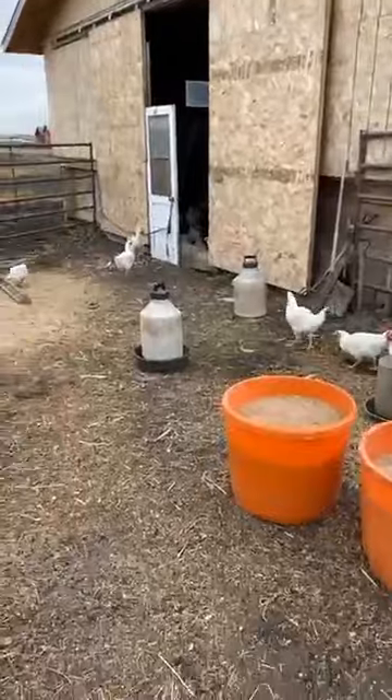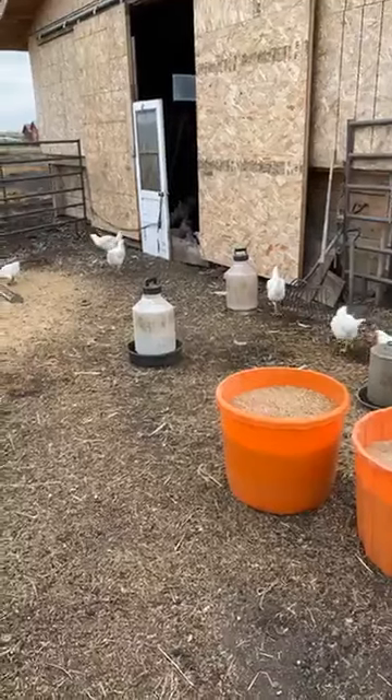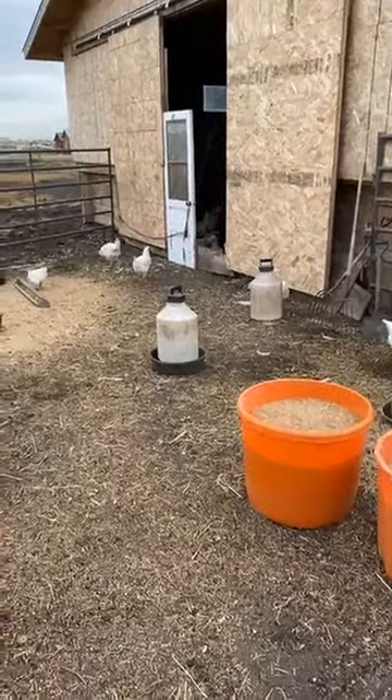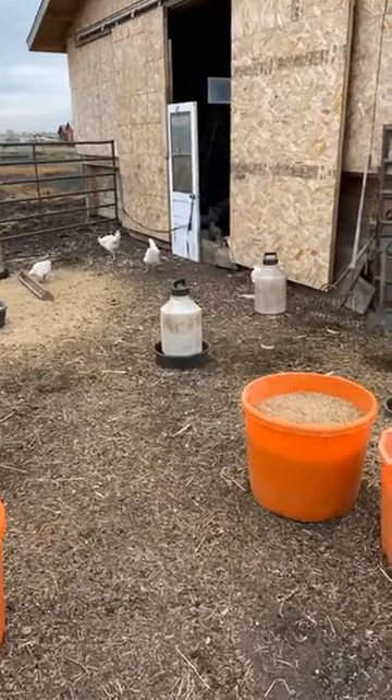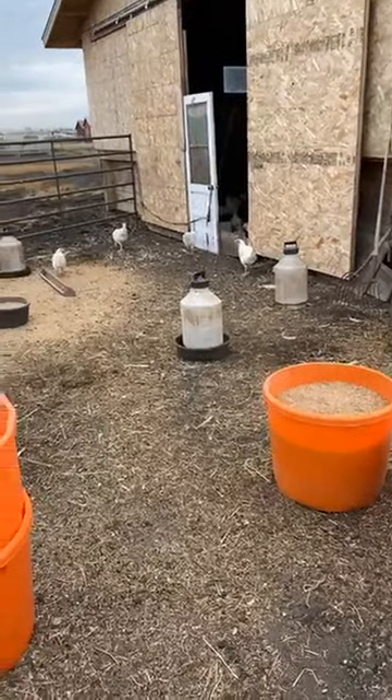We have the chickens and the turkeys — the turkeys are going to go a little bit later because they take longer for growing, and we didn't get them until a little bit later in the spring due to huge demand. Because today's a little bit overcast and chickens really like nicer weather, they're inside a bit more today, but they are outside. Their waterers are outside as well, and we have tubs of grain here so we can easily feed them. They get fresh water and fresh grain each morning, same thing with all of the chickens and ducks and geese.